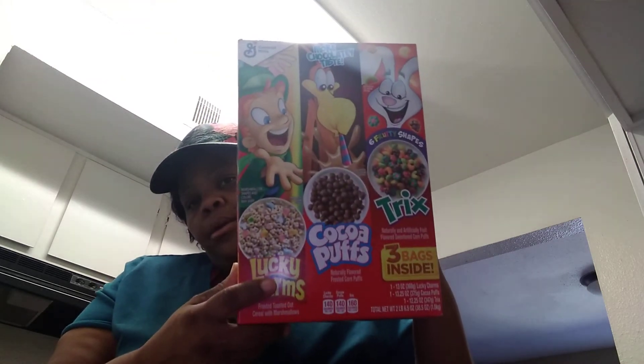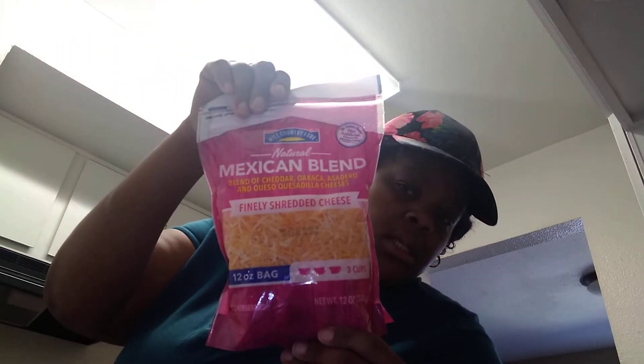I got a big thing of cereal — I think it comes with like three boxes of cereal in this one box. I got some okra. I just got some Mexican blend cheese to go with our tacos and some shredded lettuce.